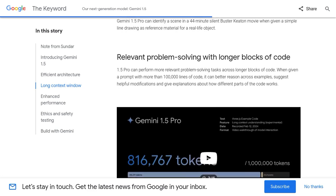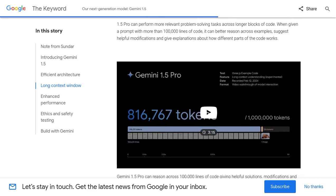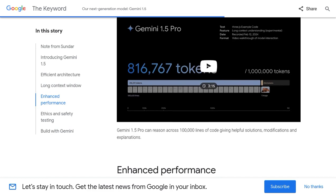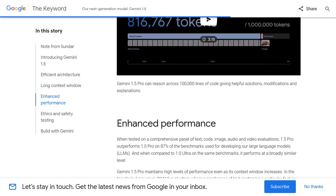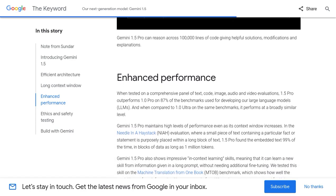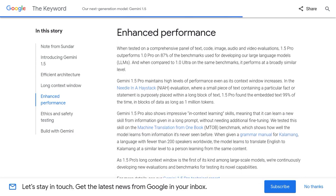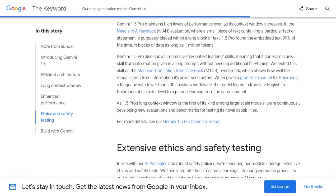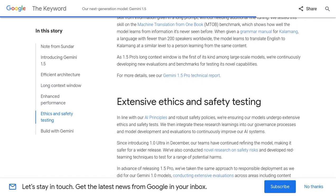Let's talk about the practical applications of Gemini 1.5. Some users are already envisioning its use in coding tasks. With its enhanced performance and long-context understanding, Gemini 1.5 could potentially revolutionize the way we code and develop software. For those who want to dig deeper into the technical details, Google has also shared a paper on Gemini 1.5.